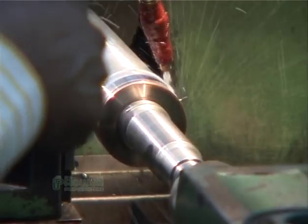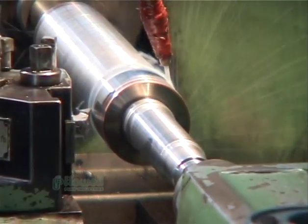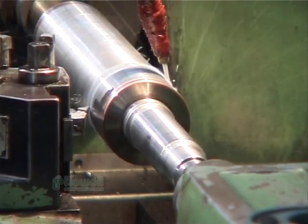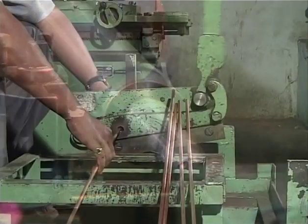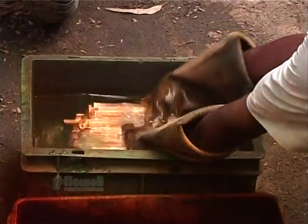The rotor making is completely processed under controlled conditions. The copper rod is cut into sizes and chemically cleaned to remove the outer foreign layer.